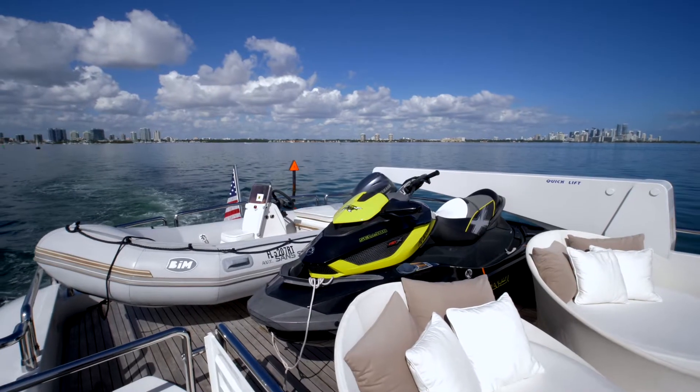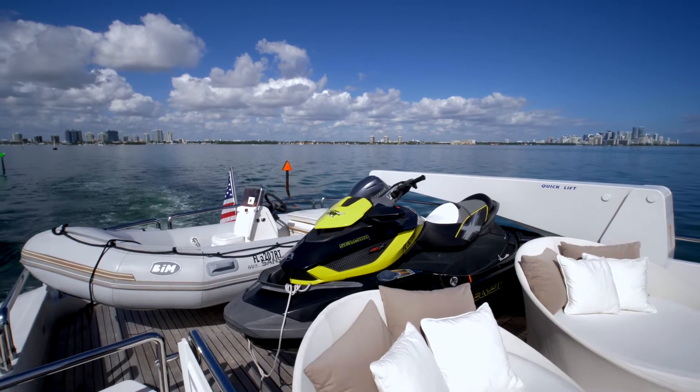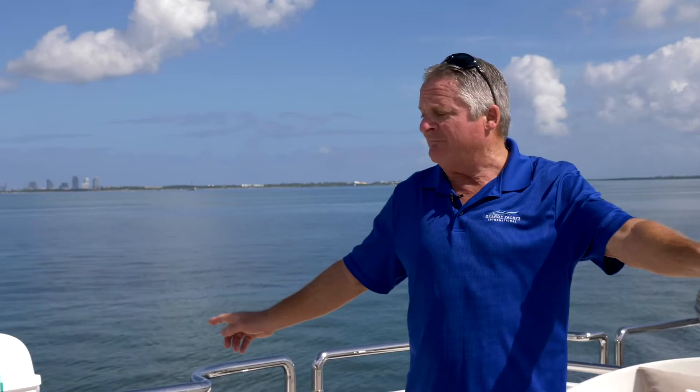One big feature we got here is a 2,000 pound hoist in the back of the boat. Then we got a charcoal grill, TV, ice maker and fridge, and then of course your emergency life rafts on each side.